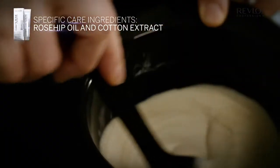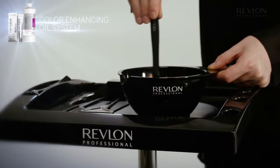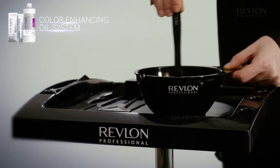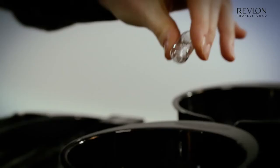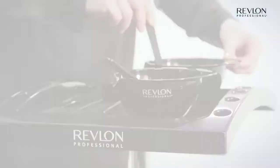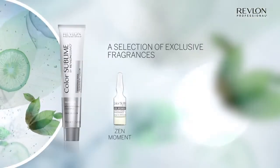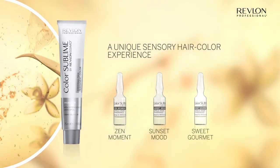Color Sublime by Revlonissimo is formulated with specific care ingredients and contains a color enhancing oil system to promote color diffusion. It is the first Revlon Professional hair color range that allows you to tailor the service to suit every client, thanks to a selection of exclusive fragrances for a unique sensory hair color experience.